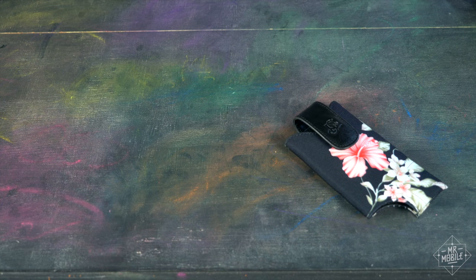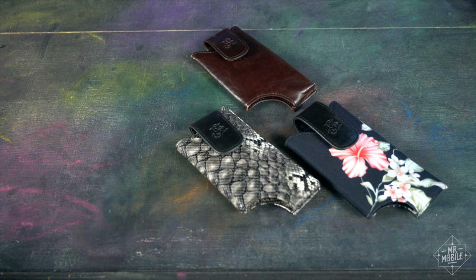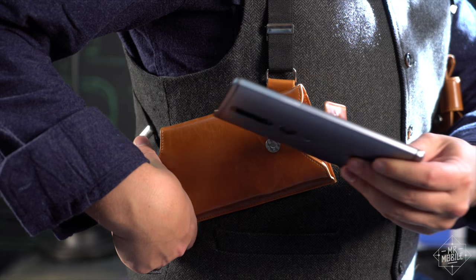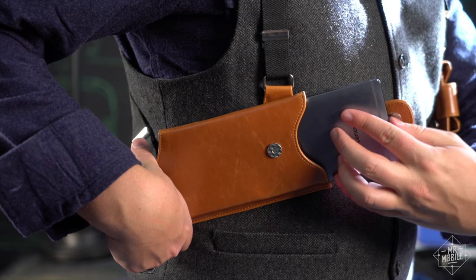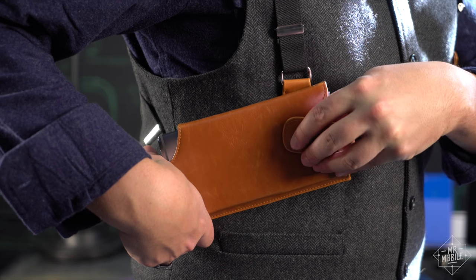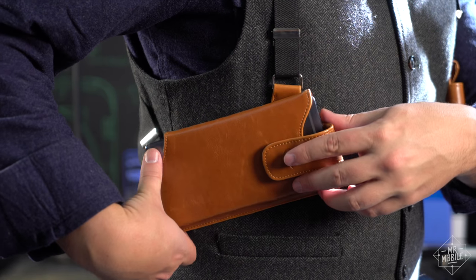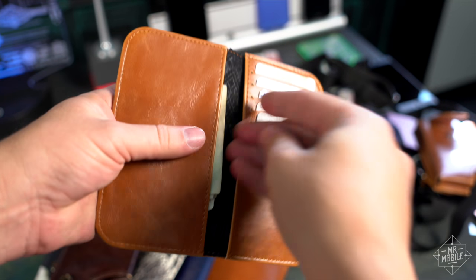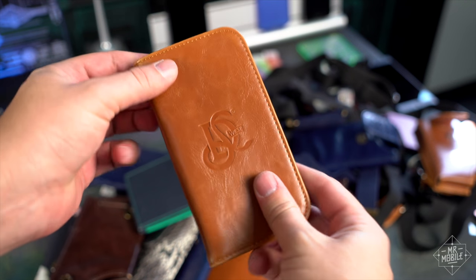The Original comes in many different trims, from cognac leather to cool canvas to more exotic options. You choose one of three pouch sizes to fit your phone, and you don't have to worry about size matching your wallet, because the Original comes with one. It's a little small for American bills, but otherwise it's just beautiful, like the rest of this marvelous monster.